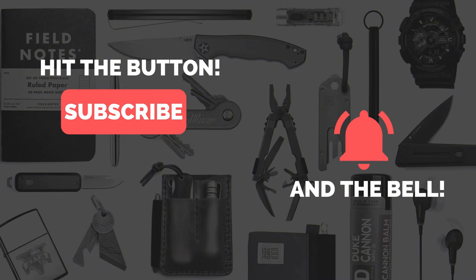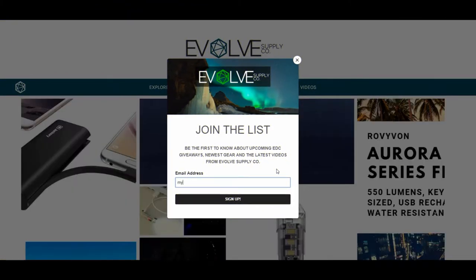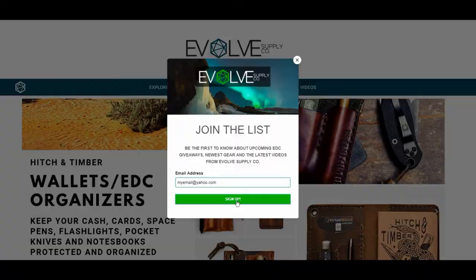Before we begin, don't forget to subscribe to the channel and hit the notification bell so you'll know when the latest videos come out. Also, you can head on over to EvolveSupply.co and submit your email address and you'll be notified about the latest giveaways, EDC gear, and videos from Evolve EDC.